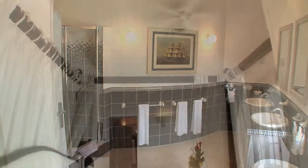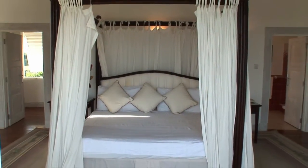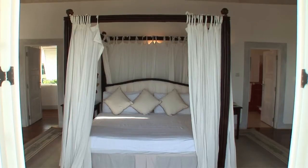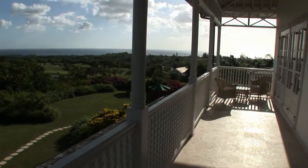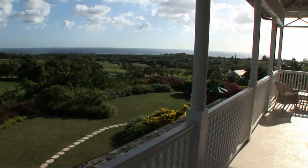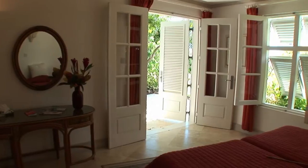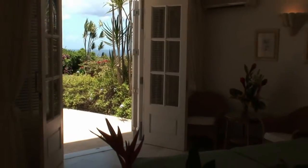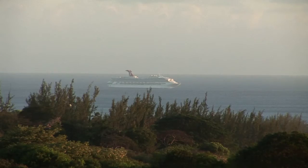The master bedroom suite includes a separate writing room, walk-in wardrobe, and beautiful mahogany floors. Bedrooms 2, 3 and 4 are located on the first floor, whilst bedrooms 5, 6 and 7 are located at garden level. All have private balconies with breathtaking views to the golf course, sea or countryside.